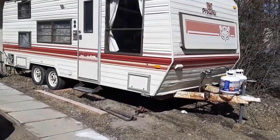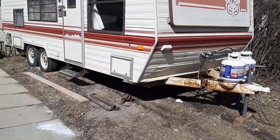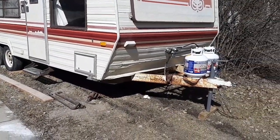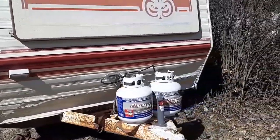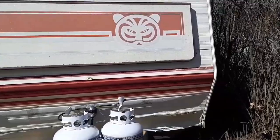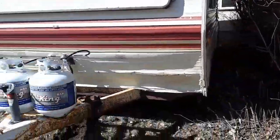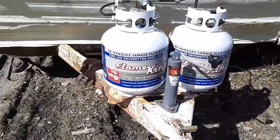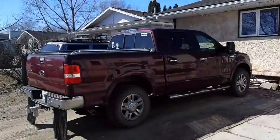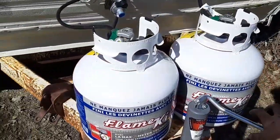Hey guys, it's been a while since I posted a video — probably two or three months. I thought I'd show you what I'm up to. I just picked up this 1986 Fleetwood Prowler. I sold the motorhome about a year and a half ago and picked this up to tow with the F-150.